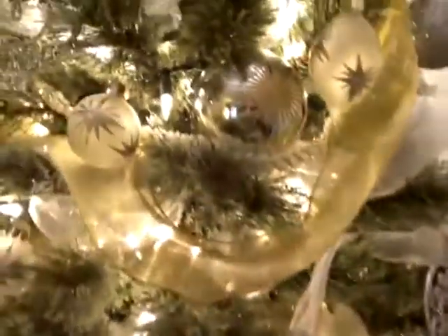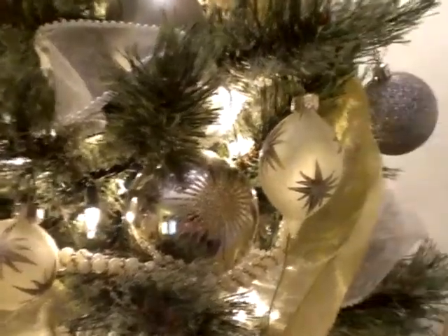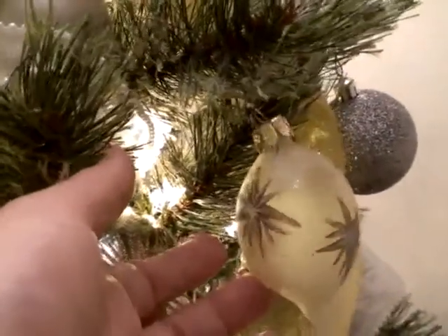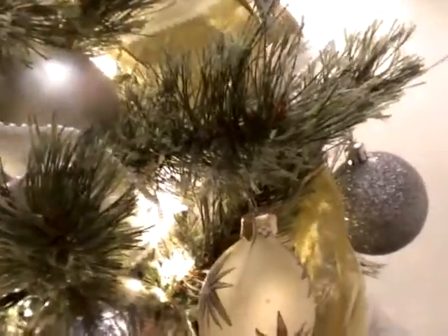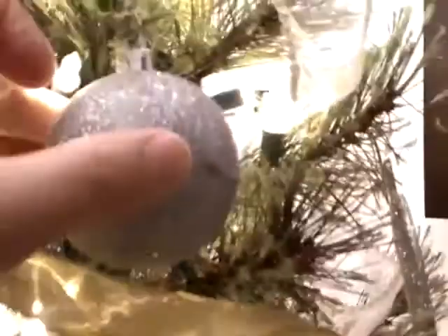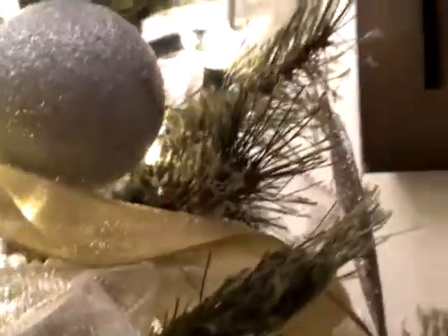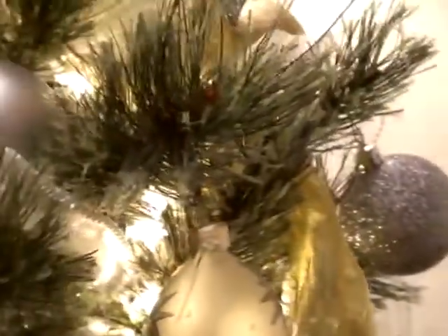All I have are just silver and gold bulbs and kind of frosty looking ones with gold on them. Most of the ornaments are probably from Big Lots. I know that these silver ones are from Target — I think I got them last year. They're plastic so they won't break. The glass ones I used to have all started to break, so I'm replacing them little by little with just plastic ones so they don't break.